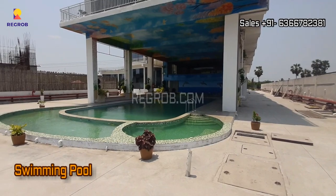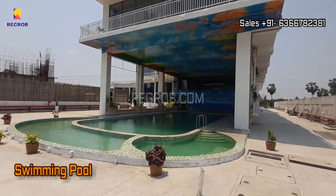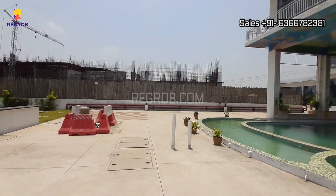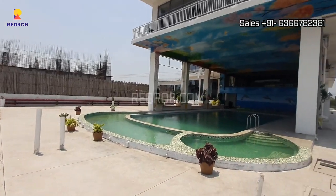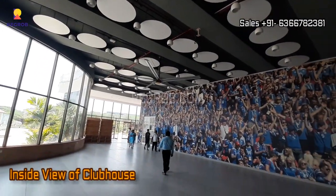Let's start with the clubhouse amenities. From here you can take the exterior view of the clubhouse, and this is the swimming pool, thoughtfully designed. Now we are giving you the inside view of the clubhouse.